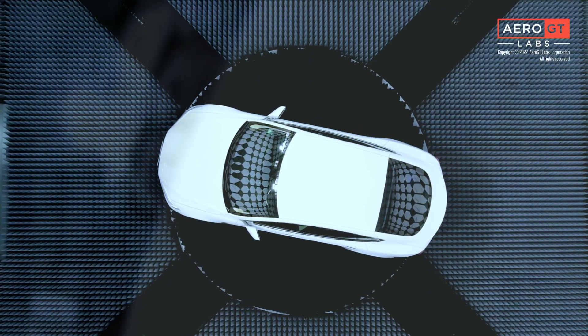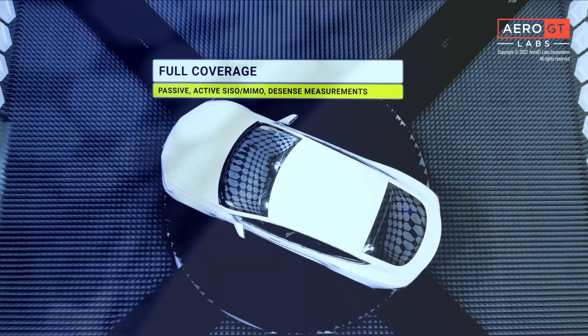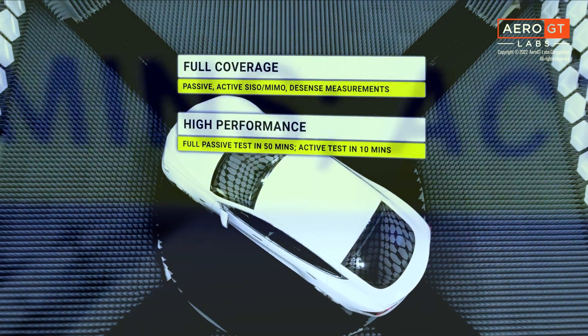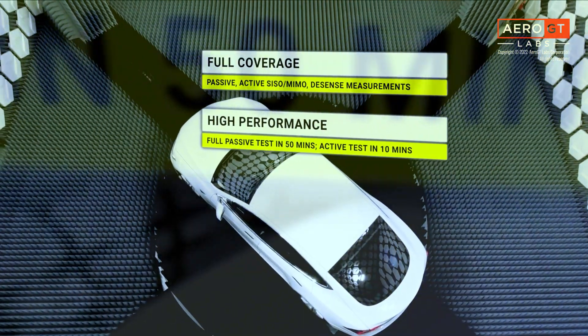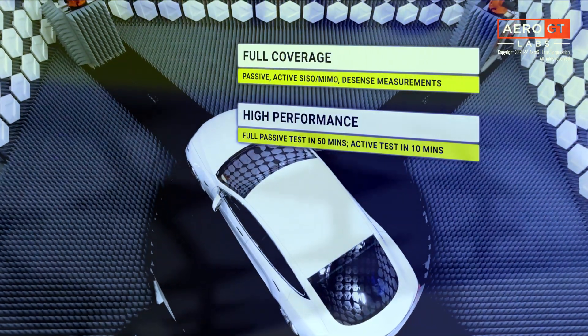The RVW system supports passive, active SISO, active MIMO, and D-Sense measurements. Test cycle performance times are unmatched in the industry. A passive test can be completed in approximately 50 minutes, and an active one can be completed in around 10 minutes.